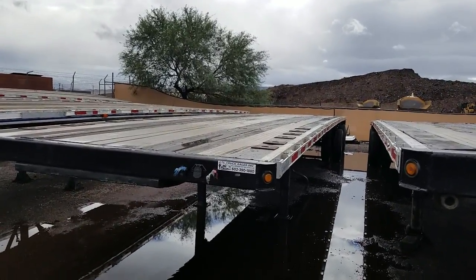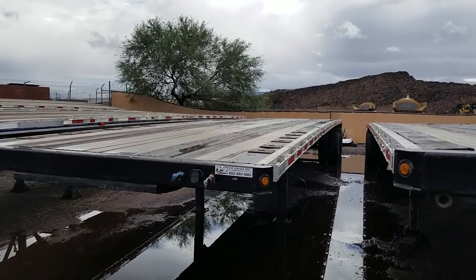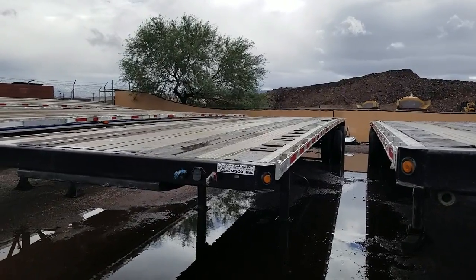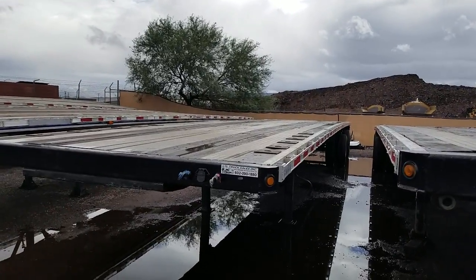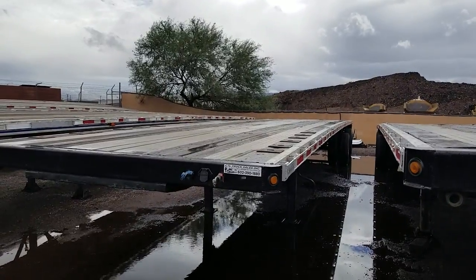Hello everybody, this is Kurt with CTL Truck Sales. CTL Truck Sales has been in business continuously for 35 years. Our website is CTLTruckSales.com if you'd like to see all of our inventory. Today I'm going to be showing you stock number 2903.